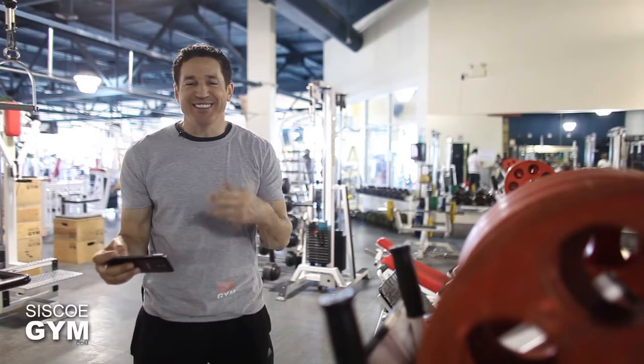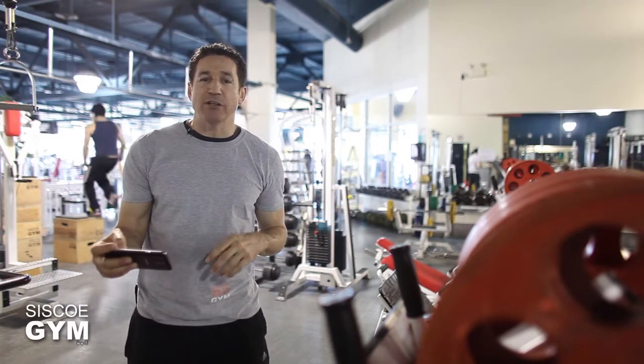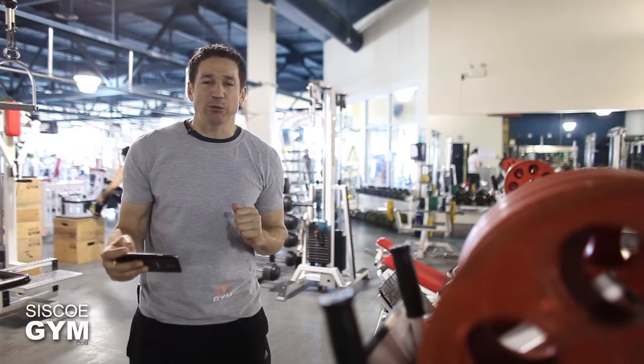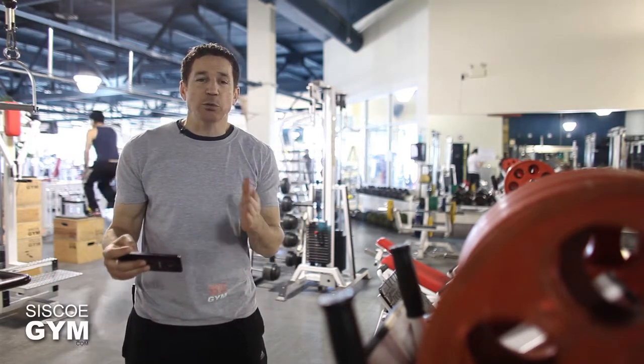Once we start, it's two kettlebell swings, then rest until the next minute. Then you're doing four, rest until the next minute, then six. This continues, and obviously there's going to be a point where you can't rest anymore because it's taking an increasing amount of time to execute the given number of repetitions before that minute is up.